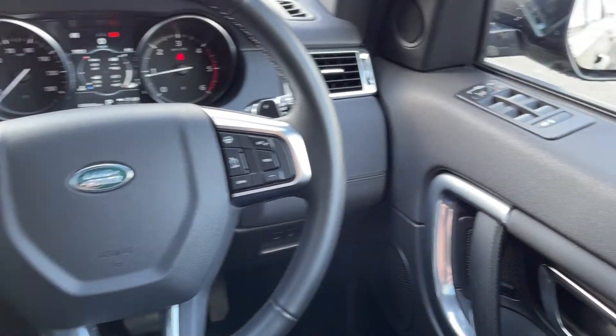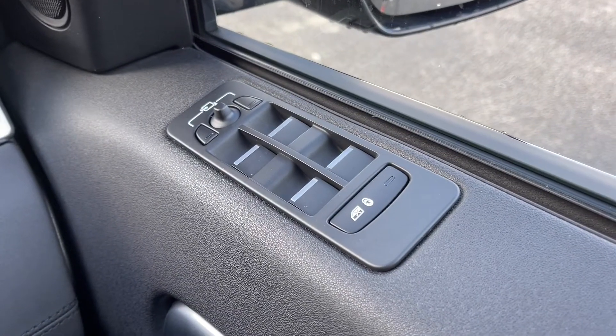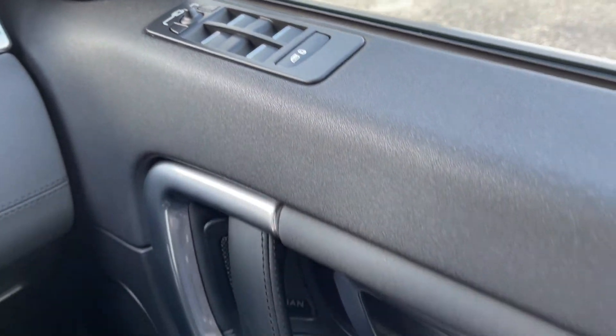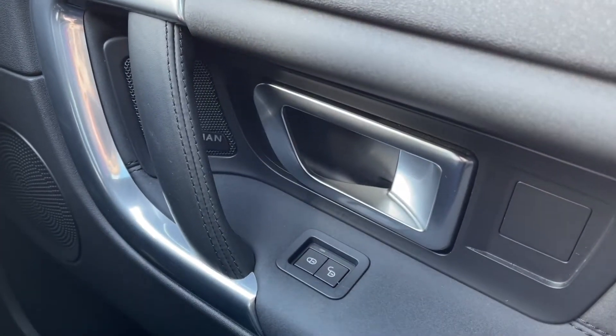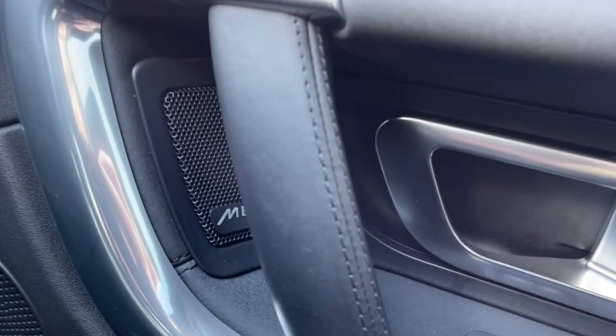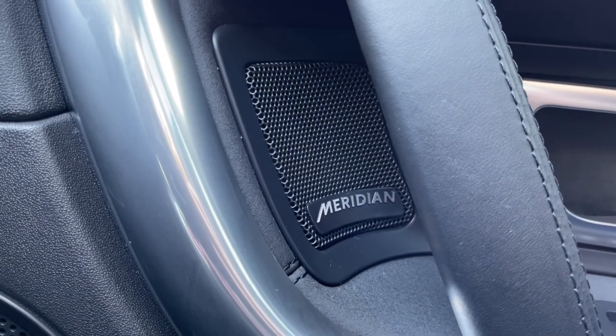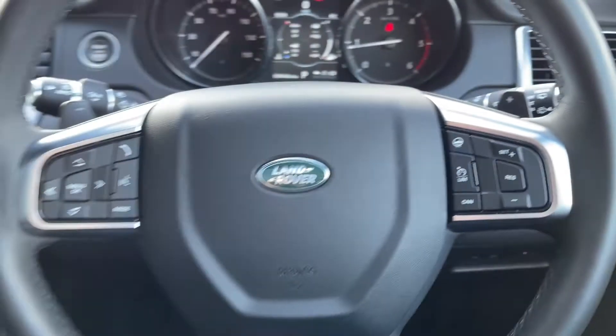Moving over to the right-hand side from your steering wheel, just at the top of the door card there, you can see you've got full electric windows all around the car and you do have electrically adjustable door mirrors too. You've got your central locking control just by your side. And this Discovery does actually boast the full Meridian sound system, which provides an amazing level of sound all around the vehicle.